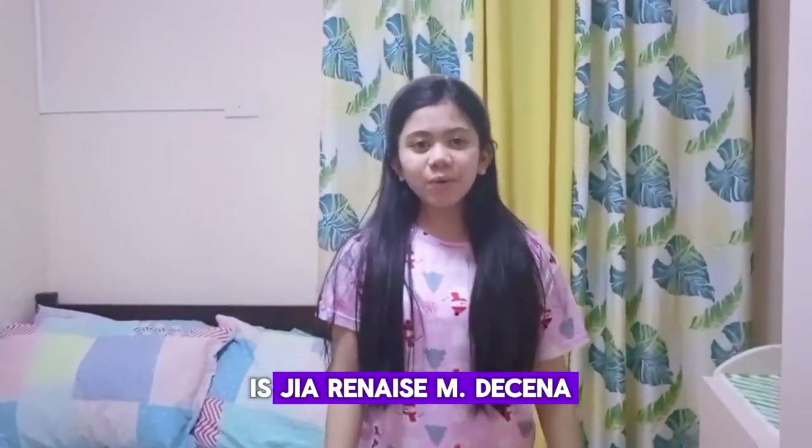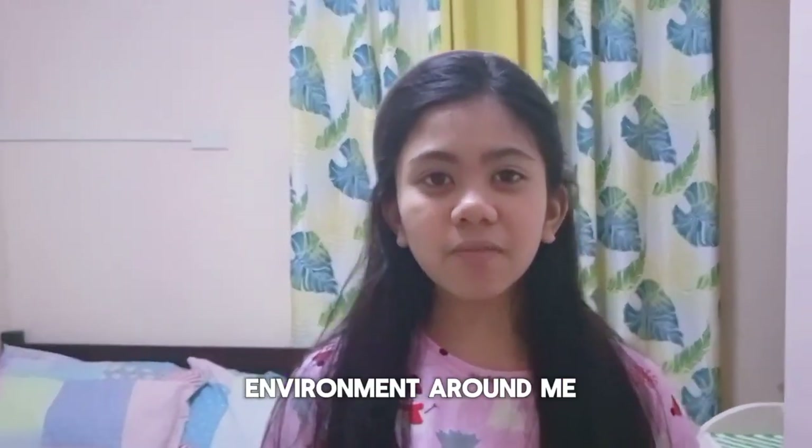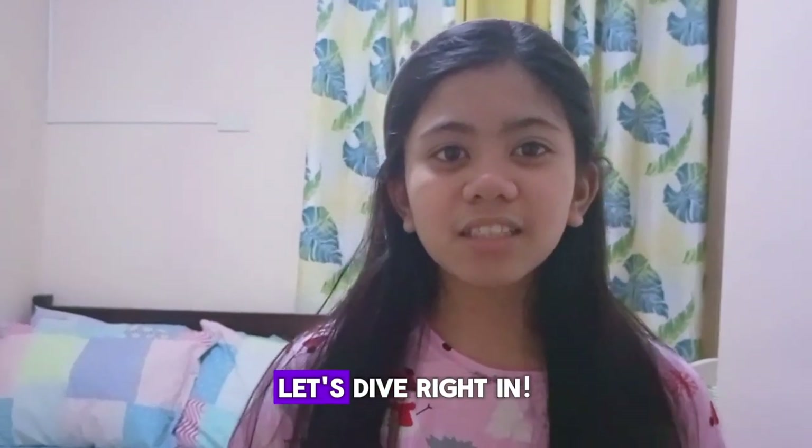Hey everyone! My name is Geronese, I'm the host, and today we're going on a mini-vlog adventure to explore the beautiful environment around me. Let's dive right in!